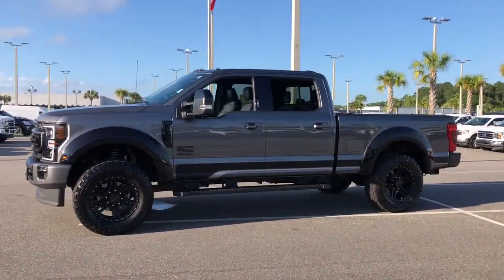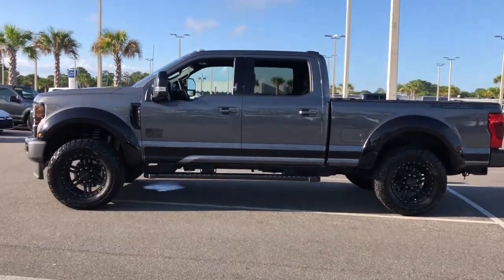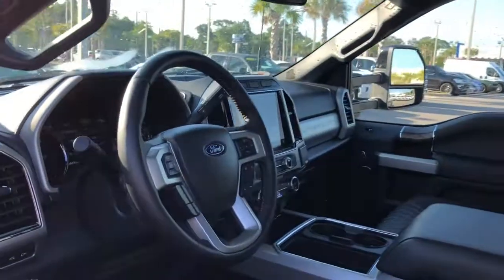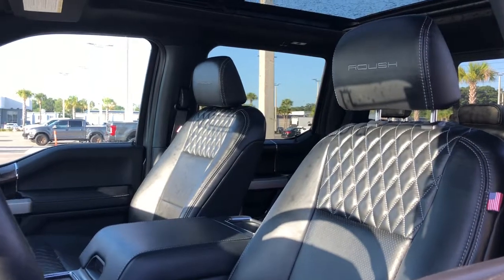This F-250 leverages military-grade aluminum alloy, high-strength steel, rugged components, a stiffer, stronger frame than previous models, and improved axle strength to bring you extraordinary performance, even in the most extreme conditions. These are just some of the great options this vehicle comes with.